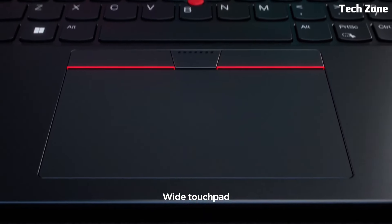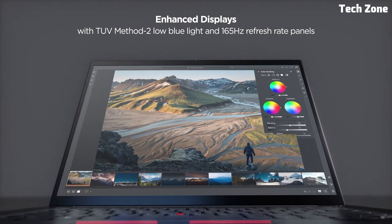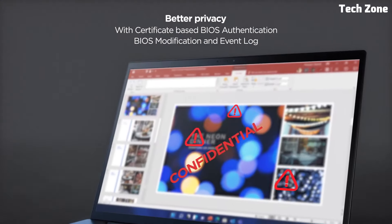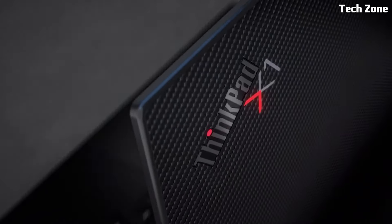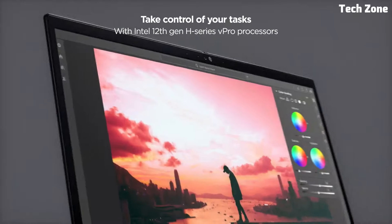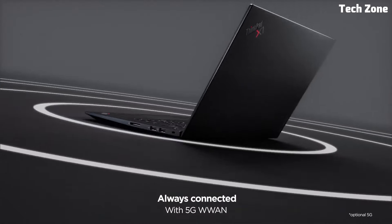The ThinkPad X1 is great for multitasking, data analysis, and creative tasks. Its stunning 14-inch display, available in Full HD and 4K options, offers vibrant colors and sharp details, making it ideal for both work and entertainment. This laptop series is known for its legendary ThinkPad keyboard, which provides a comfortable typing experience, along with a responsive trackpad and TrackPoint for precise navigation. Features include rapid charging technology and all-day battery life.